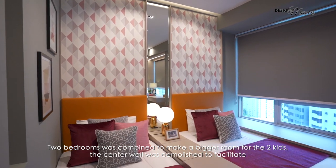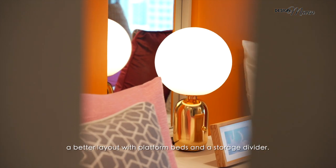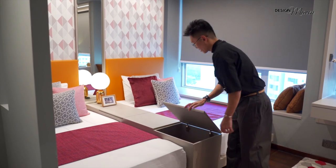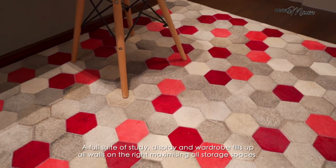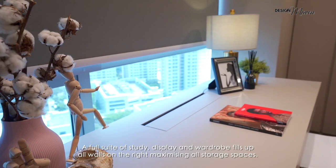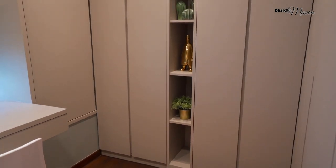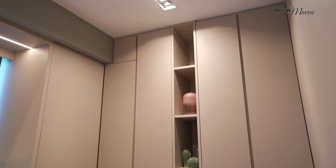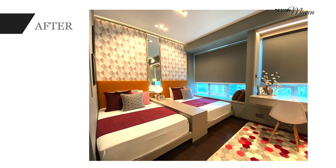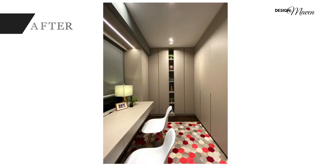Two bedrooms were combined to make a bigger room for the two kids. The centre wall was demolished to facilitate a better layout with platform beds and a storage divider. A full suite of study, display and wardrobes fill up all walls on the right, maximising all storage spaces.